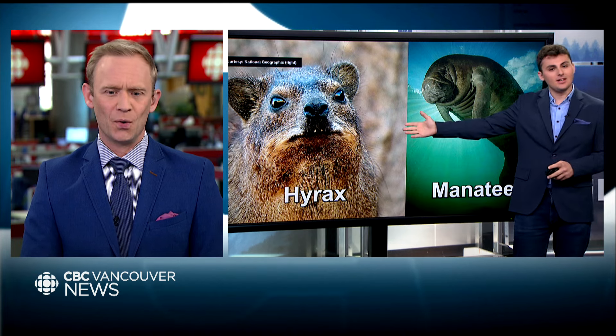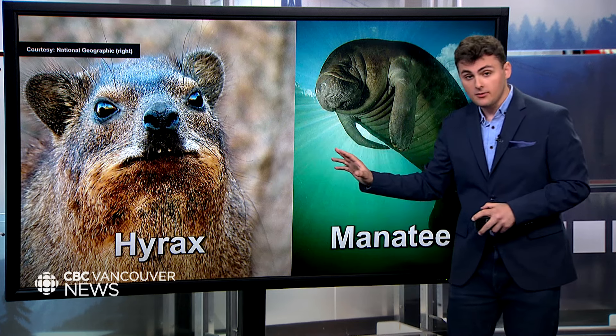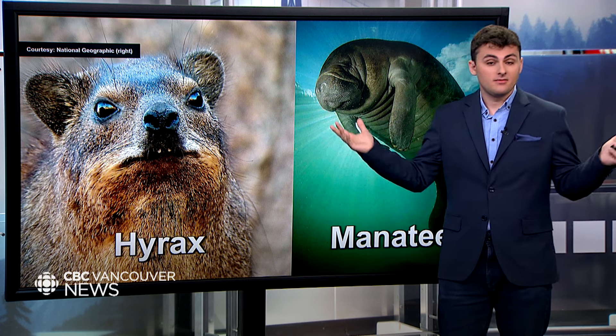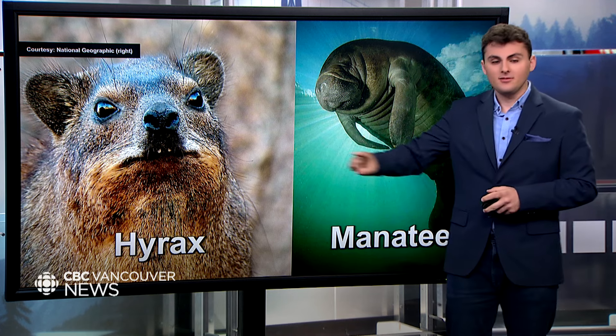It doesn't look like either of them — one's furry, one's water-dwelling. There is some debate as to which may be more closely related to the elephant; some sources say both are equal, but roughly 60 million years ago they all split off from a common ancestor. Look how cute the hyrax is!